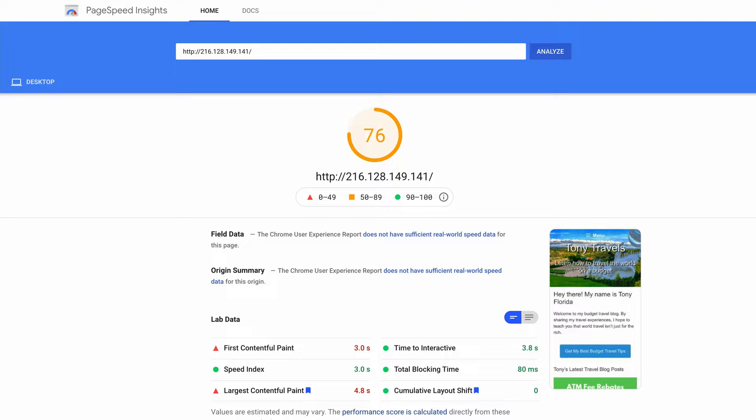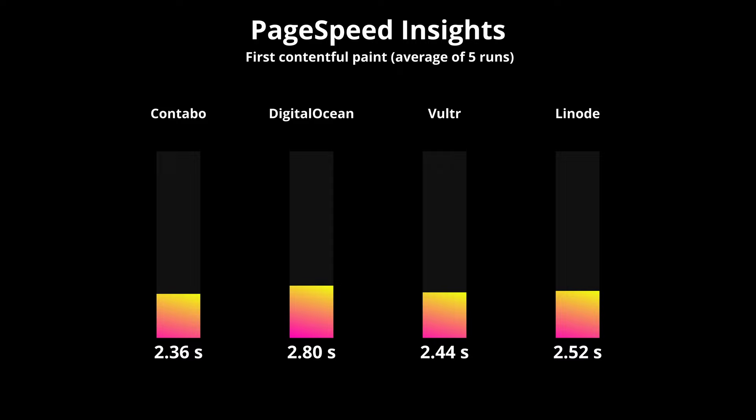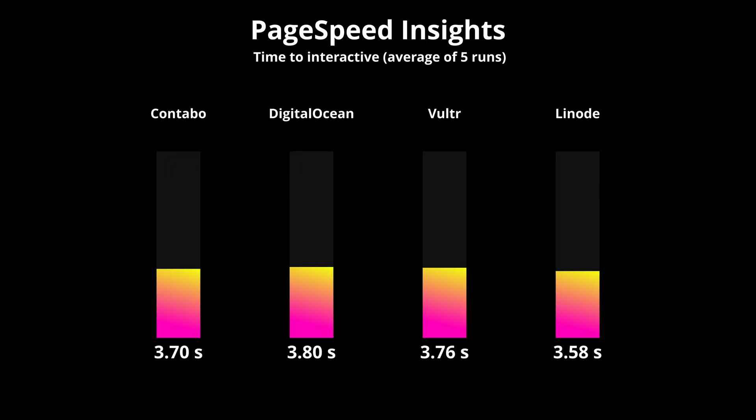Next I did a traditional Google PageSpeed Insights test for each hosting provider. Contabo not only had the fastest average first contentful paint out of five runs, but also tied with Vulture for the fastest speed index. As for the time to interactive metric, Linode came out ahead, with Contabo and Vulture not too far behind.